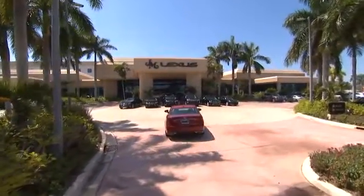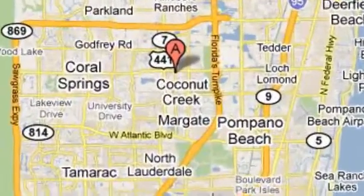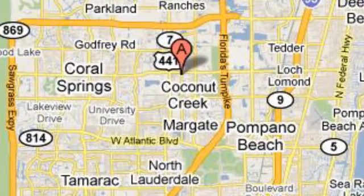Experience it for yourself today. JM Lexus, the world's number one Lexus dealer since 1992. We are conveniently located just east of 441 on Sample Road in Margate, Florida, just west of the Turnpike.